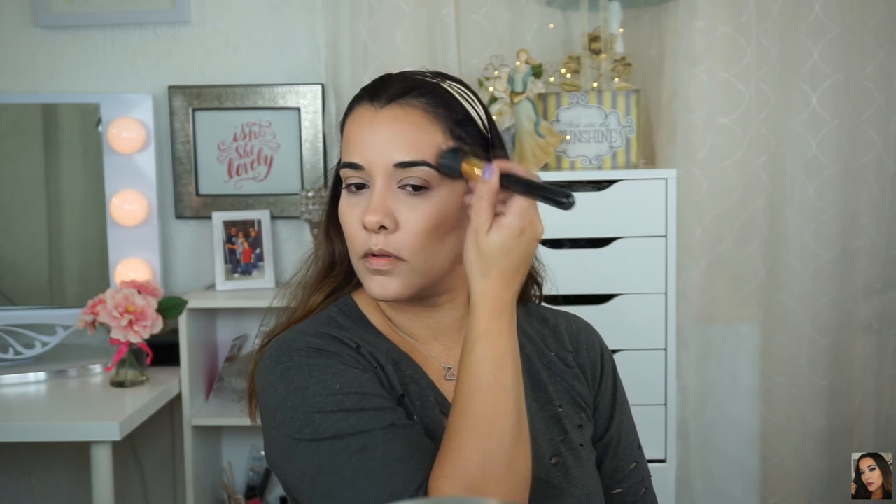Here I'm just dusting off that setting powder I applied earlier. For my blush today, I'm using a blush by City Color — the Be Matte Blush in Papaya. I love Papaya! I'm using a dual fiber brush by BH Cosmetics to apply my blush.